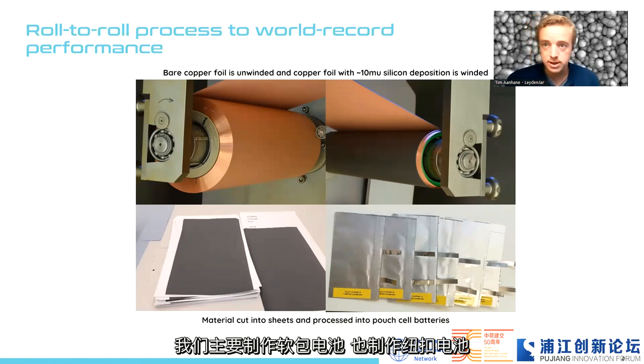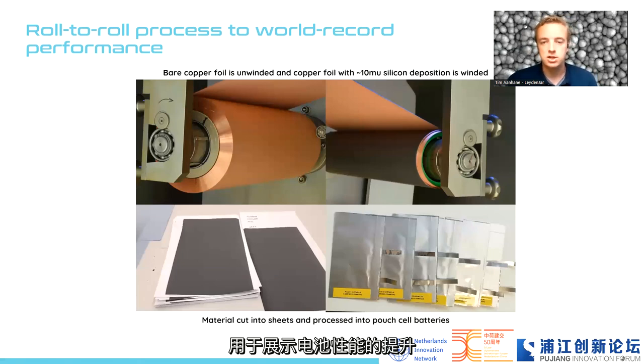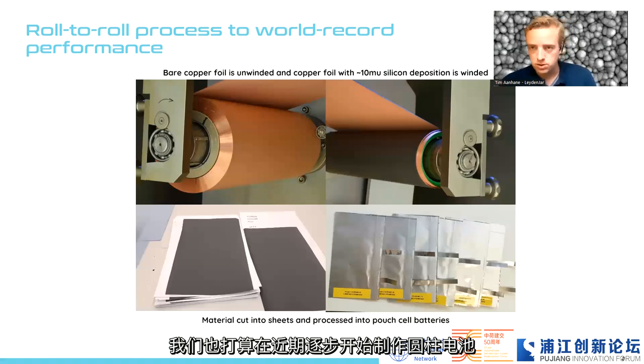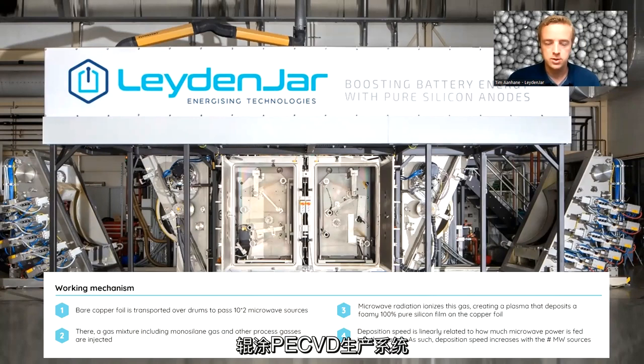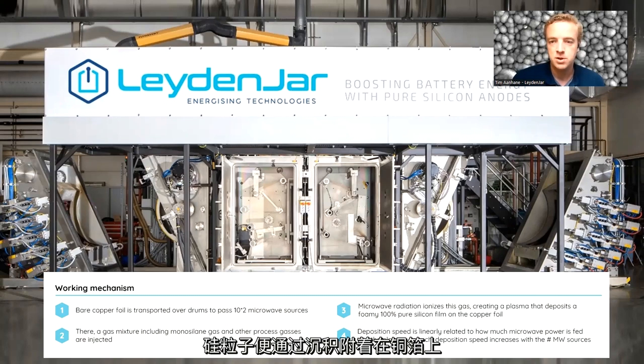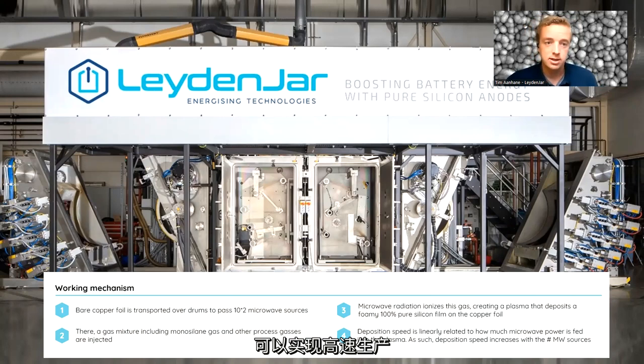We make pouch cells primarily, next to coin cells, to show and improve performance. We are also moving to cylindrical cells in the near future. This is our production tool — we call it a roll-to-roll PE-CVD production tool. PE-CVD stands for plasma enhanced chemical vapor deposition. To the left and right you see the vacuum chambers through which the copper roll is unwound and silicon particles are deposited on the copper foil. With two vacuum chambers we achieve high production speed and double-sided deposition.